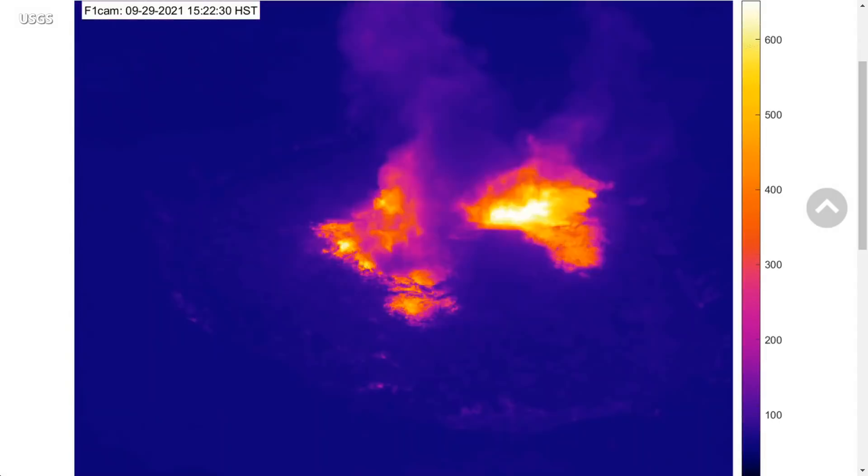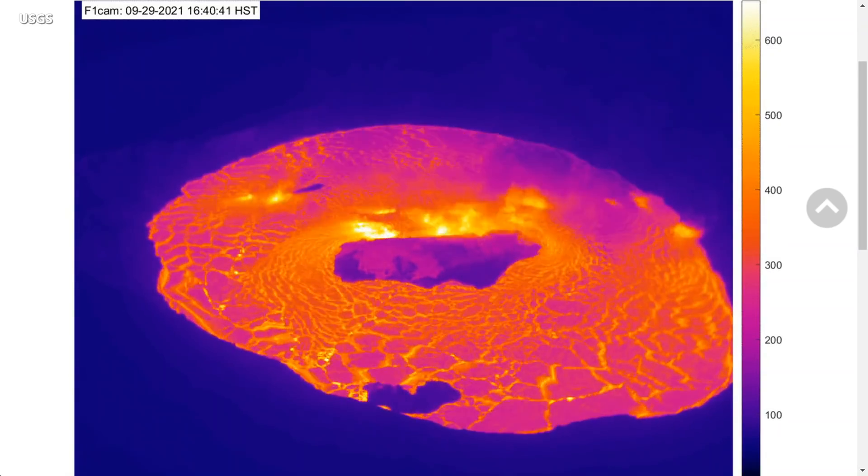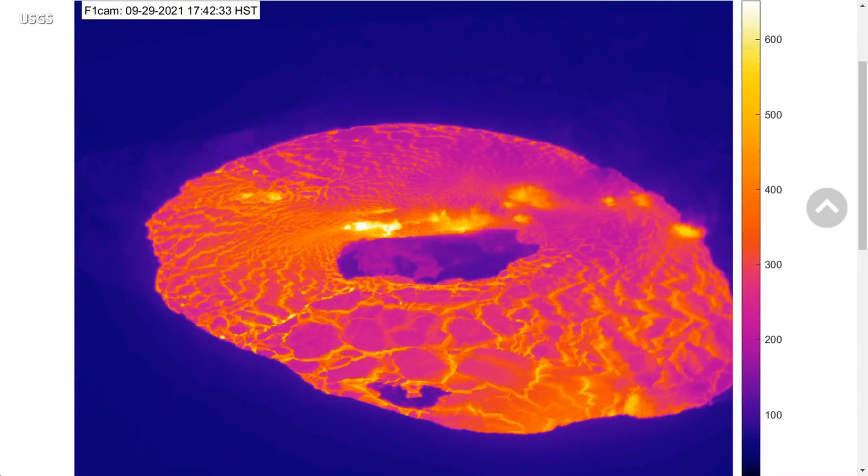These animated thermal webcam images were taken between 2:45 p.m. and 5:45 p.m., capturing the start of the eruption. Lava flows have covered most of the crater floor, and the solidified island created during the last eruption is visible in the center.